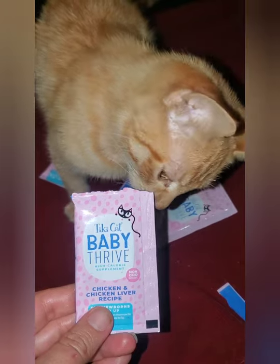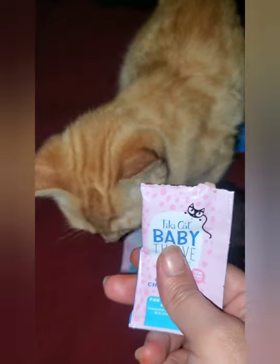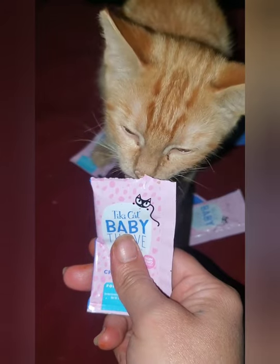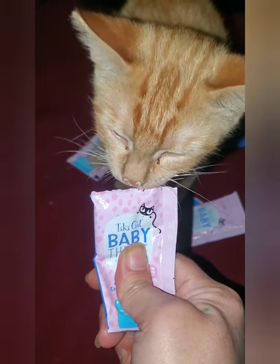This Tiki Cat Thrive is like a lifesaver. It's great for newborn kittens and up that are underweight and sickly. It comes in these cute little packets, it's liquid, and it's packed full of protein. The littles love the real ingredients like the real chicken, egg, and liver.